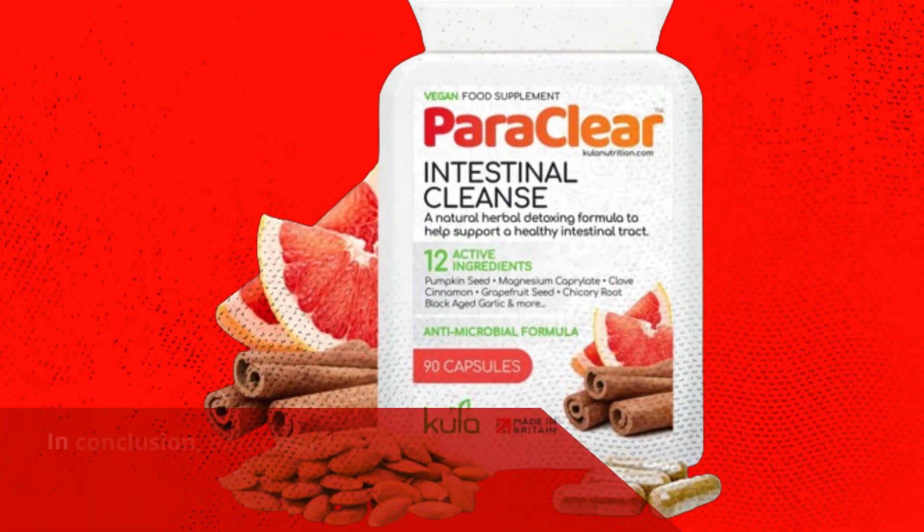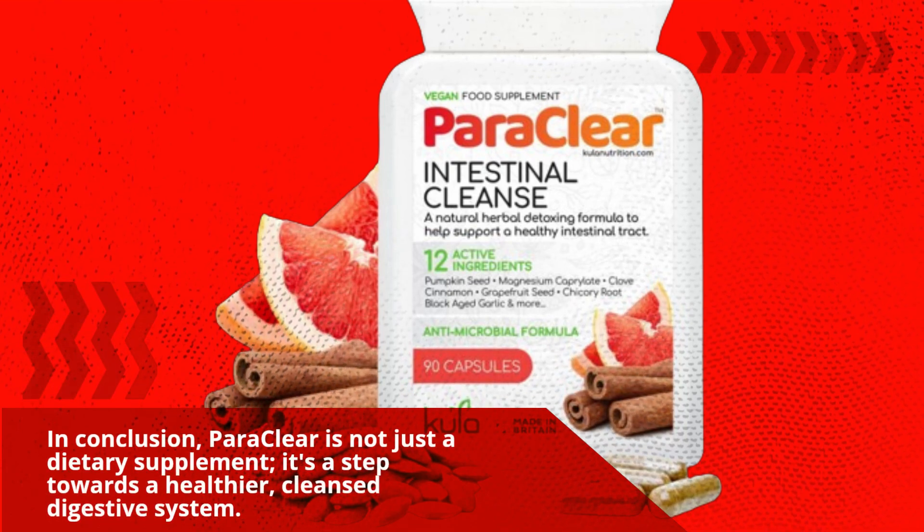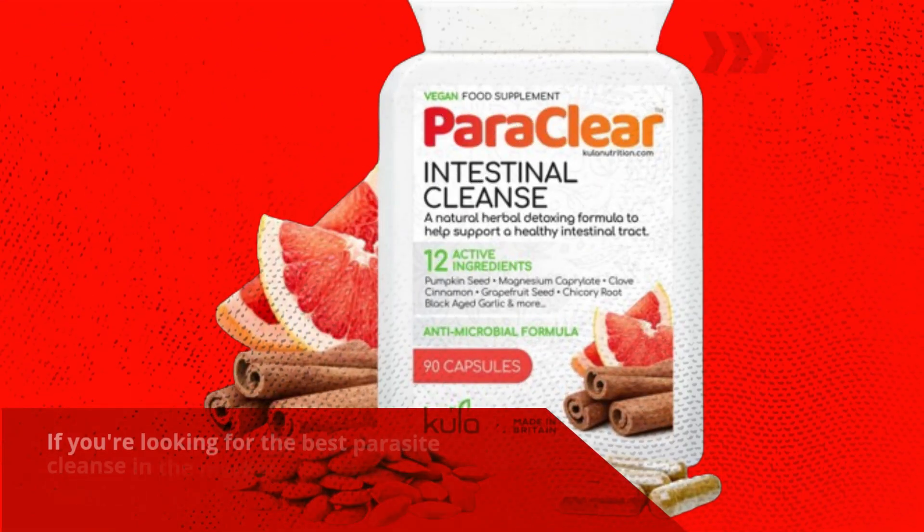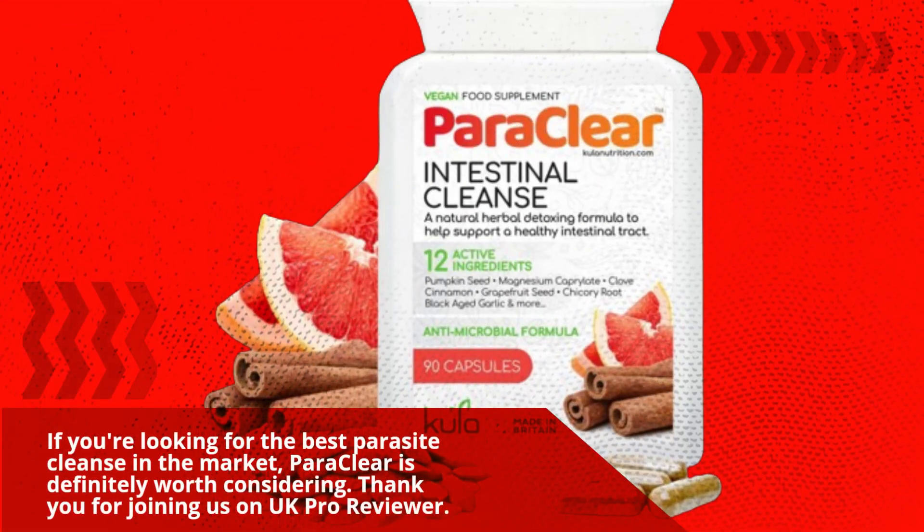In conclusion, Paraclea is not just a dietary supplement. It's a step towards a healthier, cleansed digestive system. If you're looking for the best parasite cleanse in the market, Paraclea is definitely worth considering.